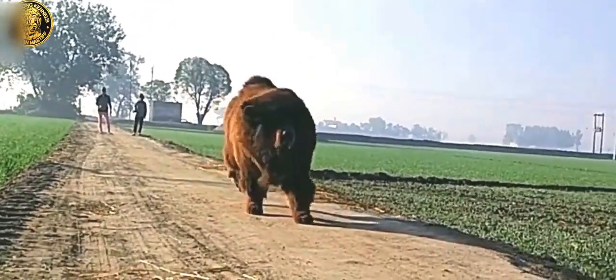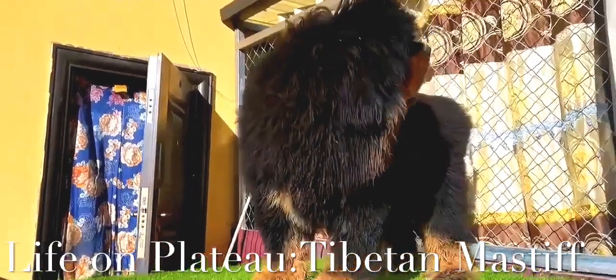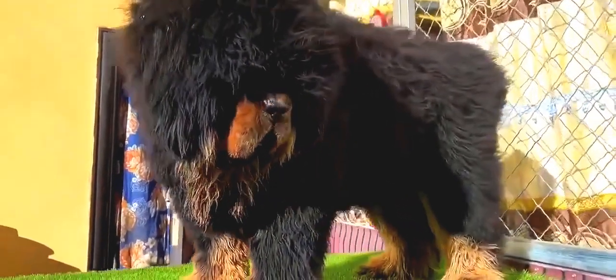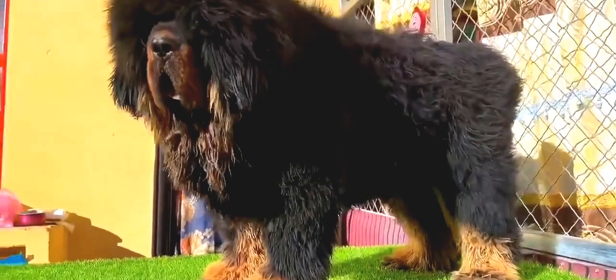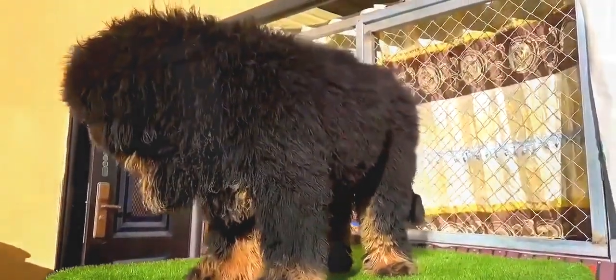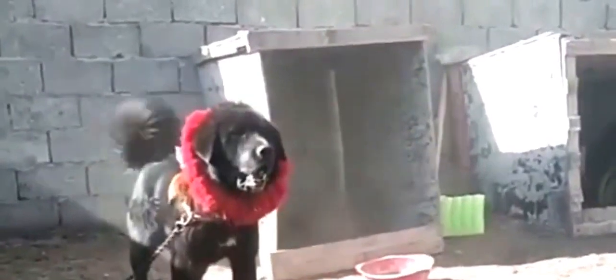This dog can run up to a speed of 32 kilometers per hour over short distances. The Tibetan Mastiff is considered a primitive breed. It typically retains the hardiness which would be required for it to survive in Tibet, Mongolia, Ladakh, and other high-altitude Himalayan regions. Instinctive behaviors including canine pack behavior contributed to the survival of the breed in harsh environments.